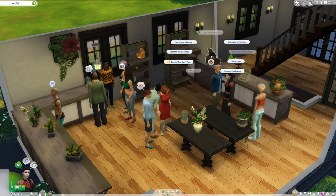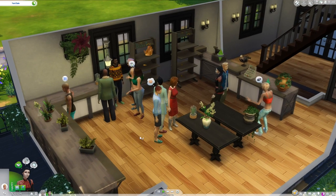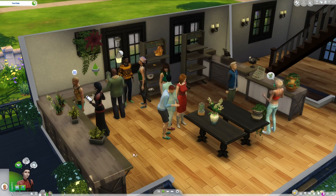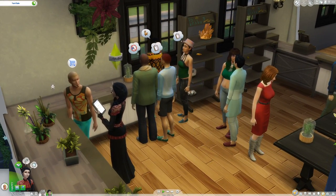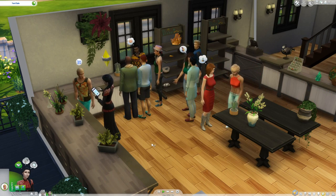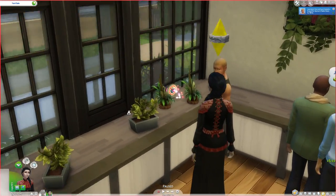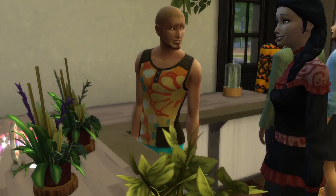We finally have the ability — he's going to buy something. So how do I come over and ring him up? Ring up customer — let's go over and ring him up. So you click on him once he has the little icon above his head. Most of you guys probably already know how this works — I've just never tried this before, so it's very exciting for me. Can she just ring him up right here? We don't even have to take him over to the cash register.